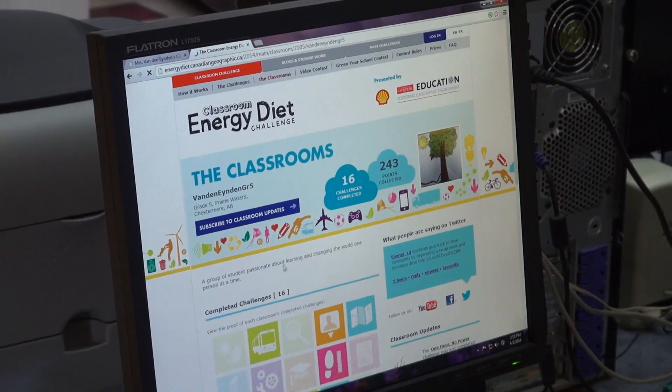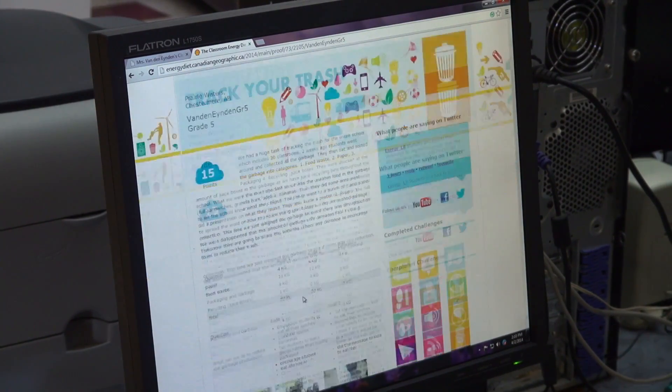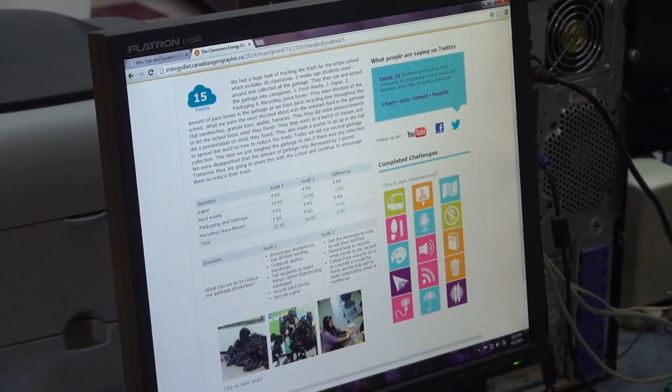So it's been successful? It's been a very successful event so far. Vandenijden's grade 5s have completed 18 activities including learning about green power, carbon footprints, food miles, and always communicating what they learn at energy fairs and through presentations.